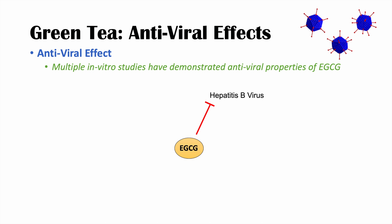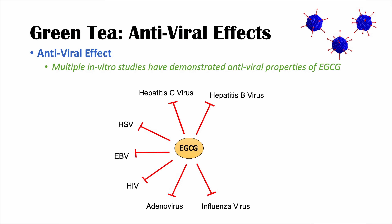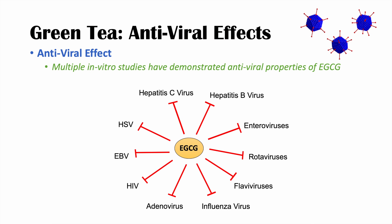From those articles, there is evidence — mostly in vitro, with some in vivo animal model data — that EGCG inhibits hepatitis B virus, hepatitis C virus, HSV (herpes simplex virus), EBV, HIV, adenovirus, influenza virus, flaviviruses like dengue virus, rotaviruses, and enteroviruses. Again, this evidence doesn't necessarily indicate very significant effects, and the studies are in vitro in certain cell lines. For more details, please check out those review articles mentioned in this section.